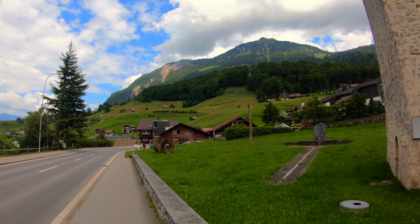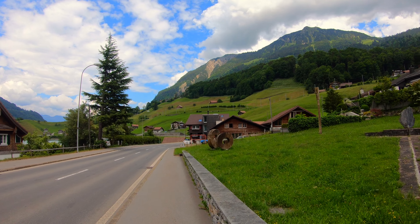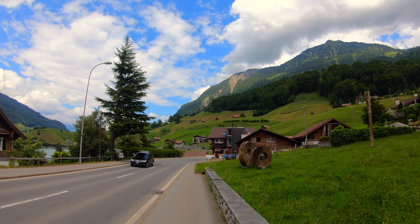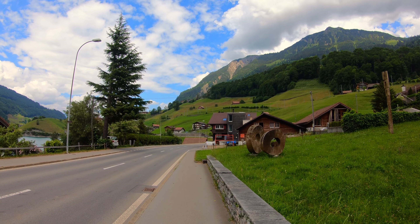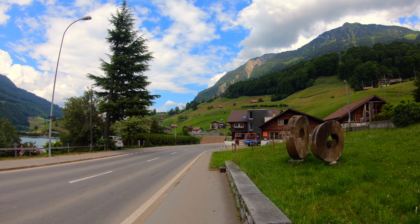We're just exploring the town of Lungern. We just had lunch and it was basically homemade food — the service was excellent. It was a bit pricey, but you should never associate Switzerland with cheap. It's always super expensive.